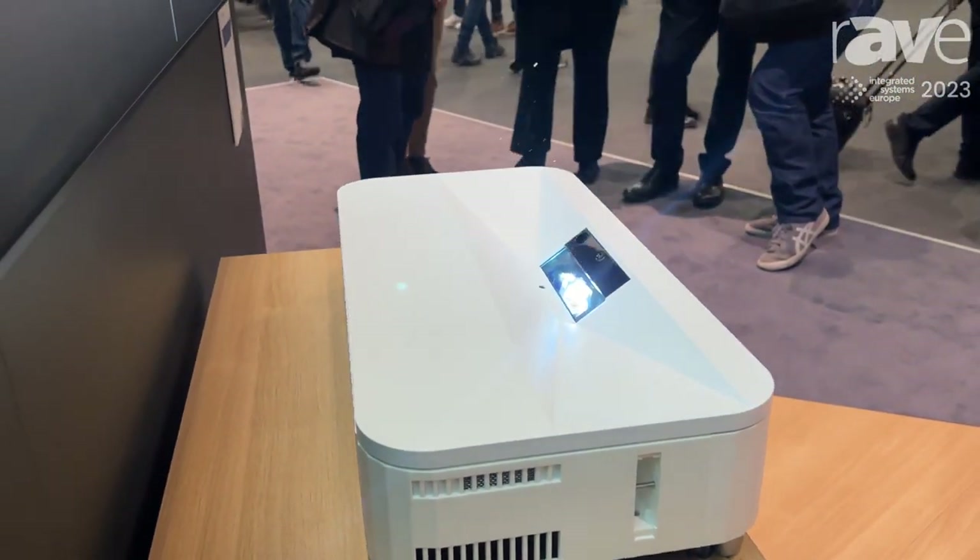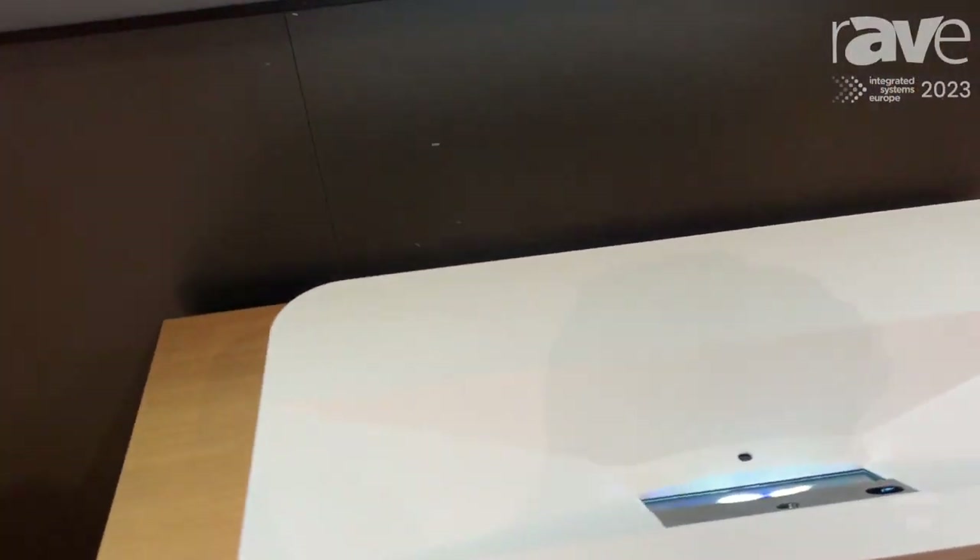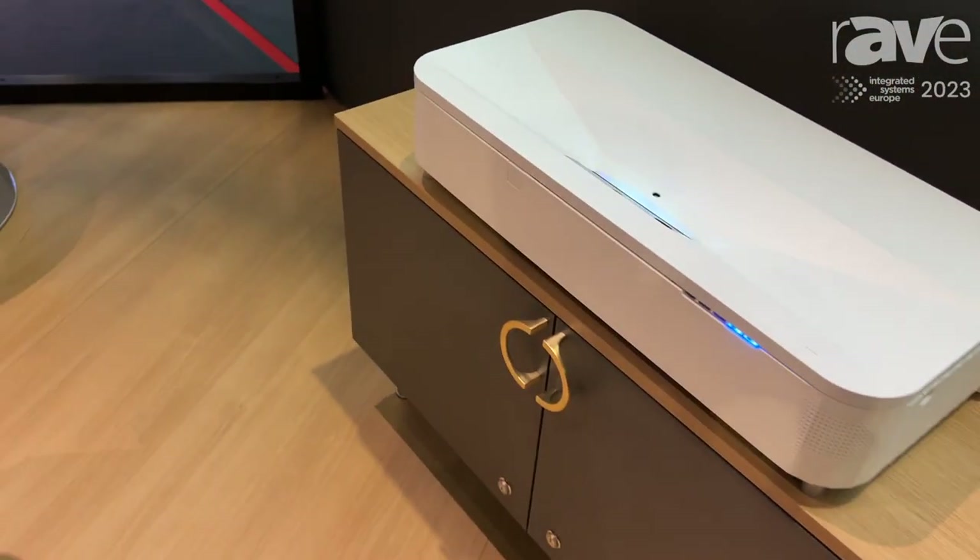It would be perfect for carts, for breakout sessions, education. It's based on 3LCD, so incredible image quality.